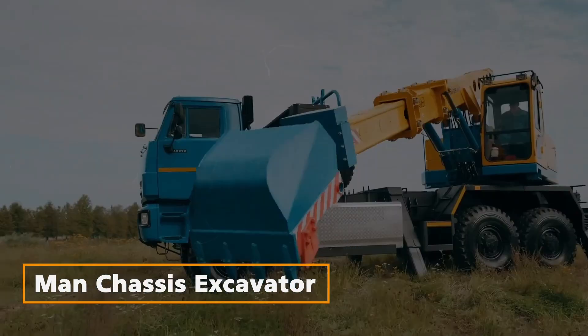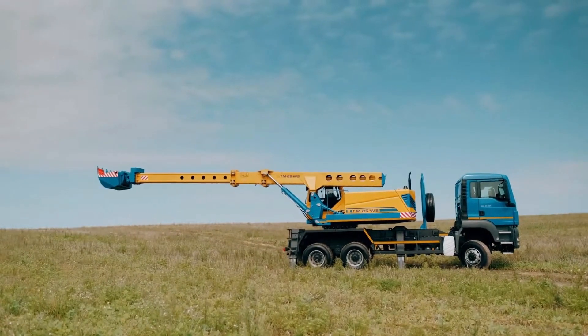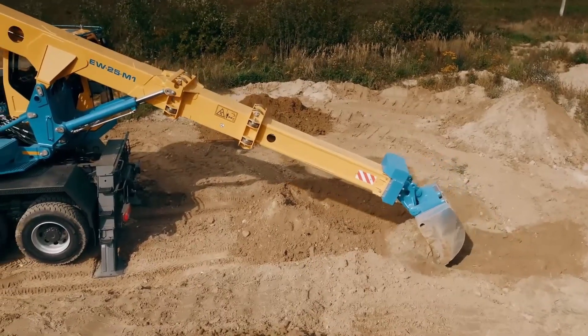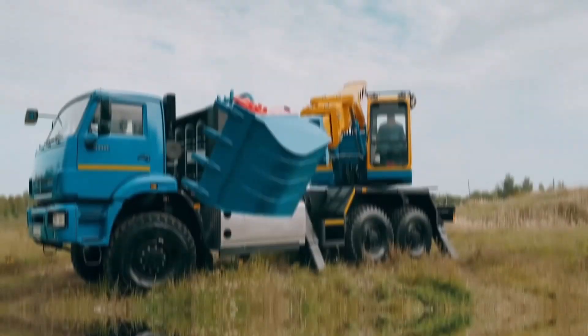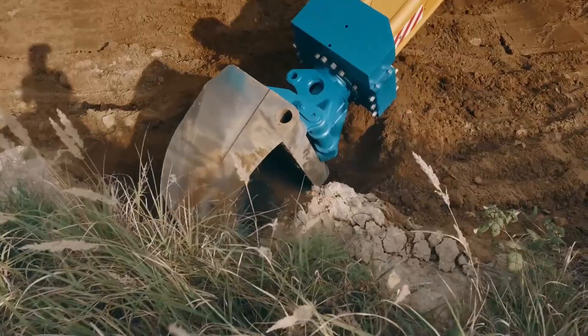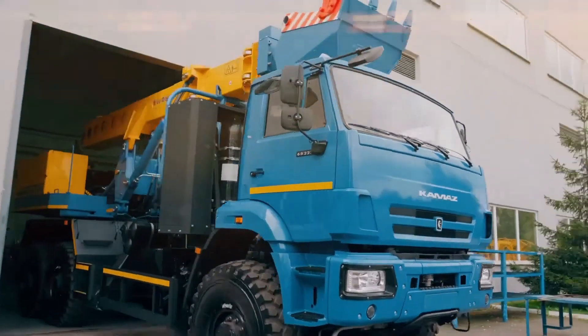MANN Chassis Excavator — Versatility Unleashed. The MANN Chassis Excavator is a versatile workhorse that excels in challenging conditions, from difficult terrains to harsh climates. Known for its reliability and versatility, MANN Chassis are widely used in construction, oil and gas production, and transportation structures.